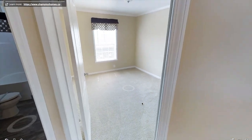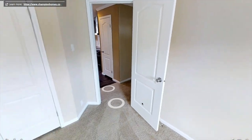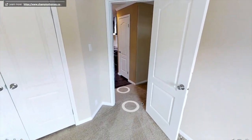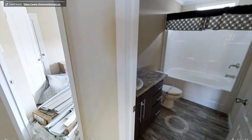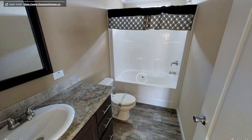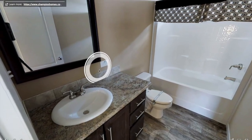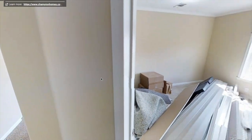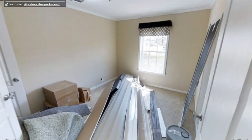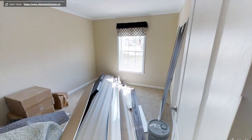To the right we have a second bedroom — it's got one window and it's a pretty decent size. Next we have the second bathroom, which has a full-size tub, one sink, and plenty of storage for towels and such. And then on the right we have the third bedroom, though they kind of left it a mess in here.